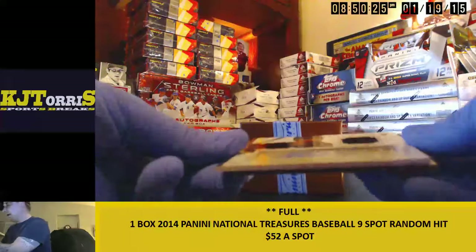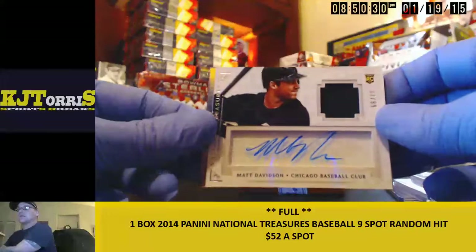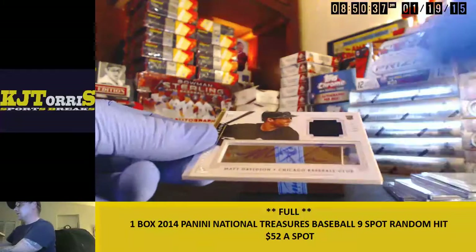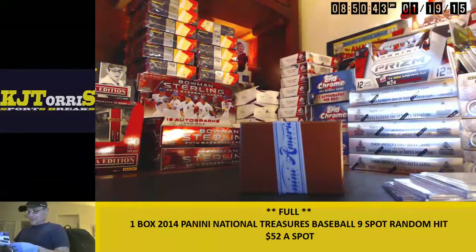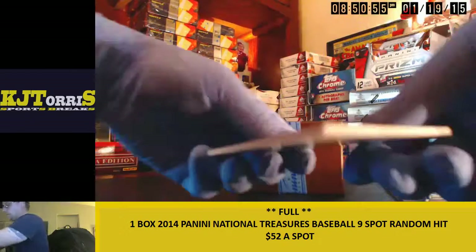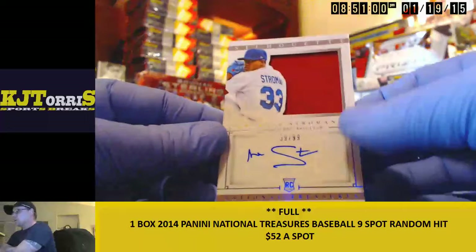Number 33 out of 99 — it's a Matt Davidson autograph patch. Been a really good box so far. We haven't had a boom yet, though — we've had some good hits, just no boom yet. Number 39 out of 99 — that's a Marcus Stroman silhouette patch auto.